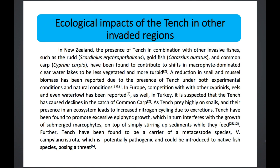Looking at the ecological impacts of the tench in other invaded regions: in New Zealand, for example, the tench in combination with other species we actually have around here have been found to contribute to shifts in clear-water lakes, making them less vegetated and more turbid. There is also a reduction in snail and mussel biomass, which is expected given how they prey on these. And because they prey heavily on snails — which in turn prey on algae — tench can cause algal blooms.